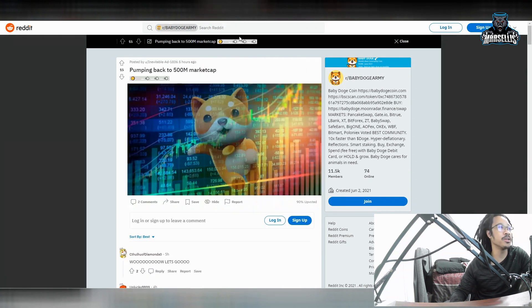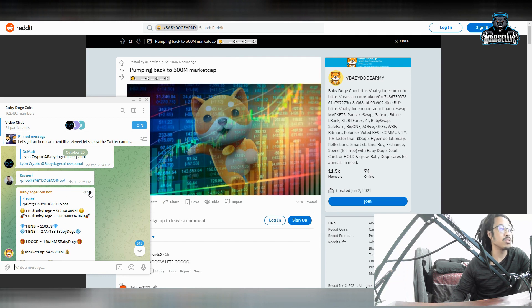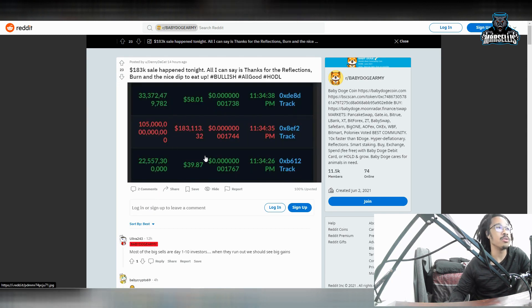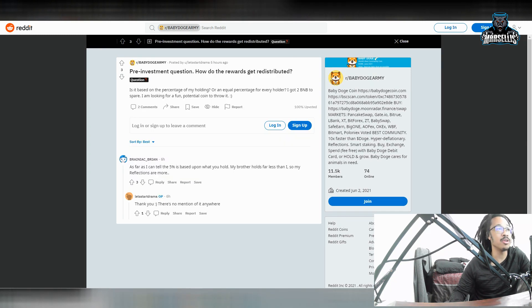Pumping back to 500 million market cap — over here on the Telegram they show us 476 million in market cap in Baby Doge. That's pretty big stuff, definitely exciting to see. There was also a huge sale made last night by a big whale, which was a $183,000 sale. That means 5% of that money went back into reflections — it went into everyone's wallet. So I'm pretty happy that people are out there selling Baby Doge because every time they sell, we get more Baby Doge.